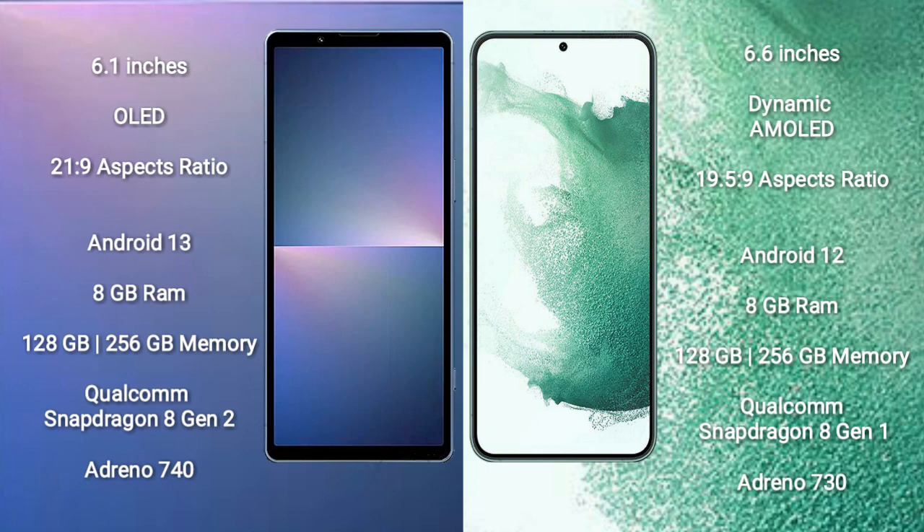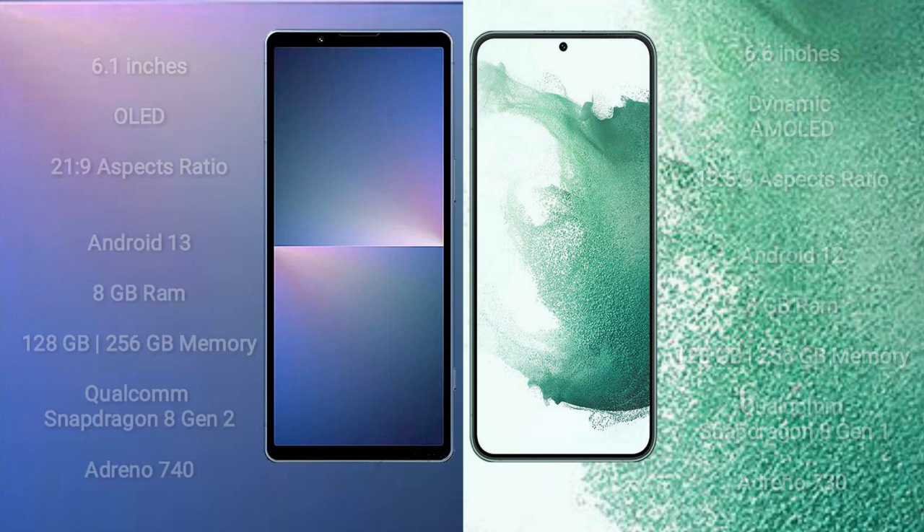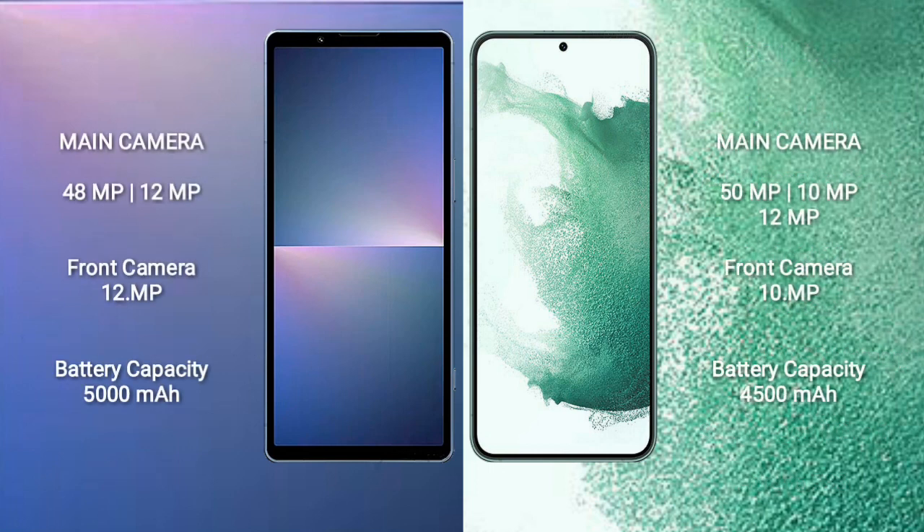The Sony Xperia 5 Mark V features the Snapdragon 8 Gen 2 processor with Adreno 740 GPU. The Samsung Galaxy S22 Plus comes with 8GB RAM and 128GB or 256GB internal storage, featuring the Snapdragon 8 Gen 1 processor with Adreno 730 GPU.